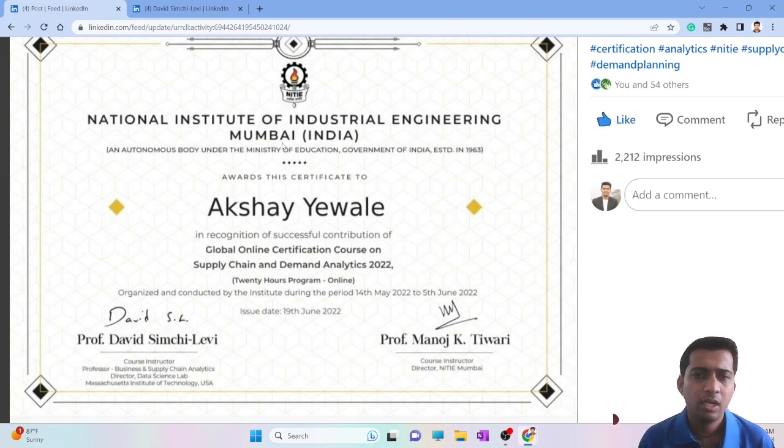Let's start with the cost. I remember it was around 14,000 to 15,000 rupees, which in dollars would be around $150 to $170. For me it was sponsored by my company, which is why I went for this certification.